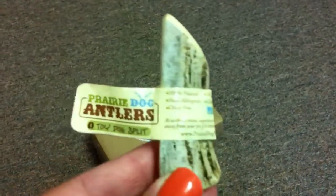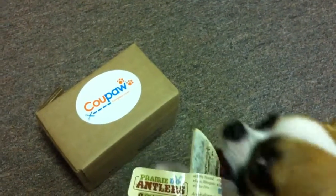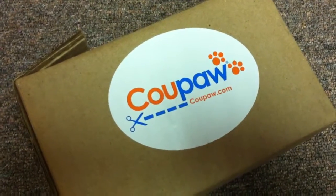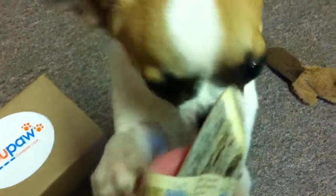Hey everybody, today we're going to do a really quick review on Prairie Dog antlers. We ordered this from Coupon, which is a website much like Doggy Loot — you give them your email address, subscribe, and they email you daily deals on dog and cat toys, food, and all kinds of products.